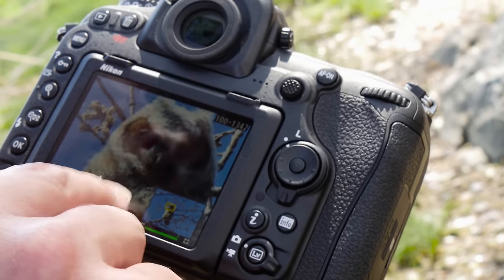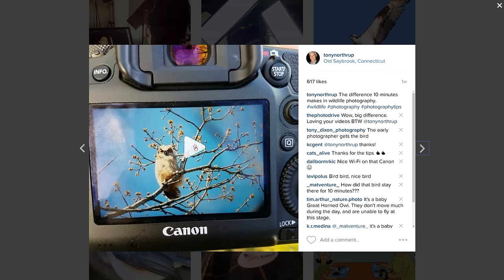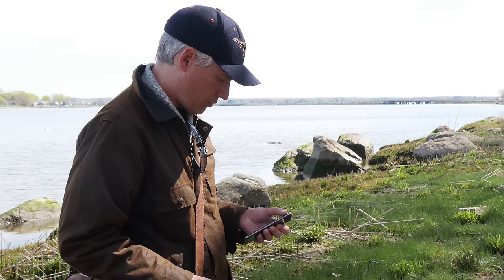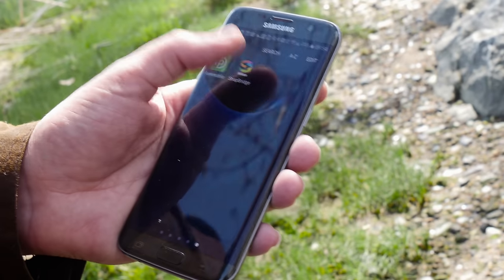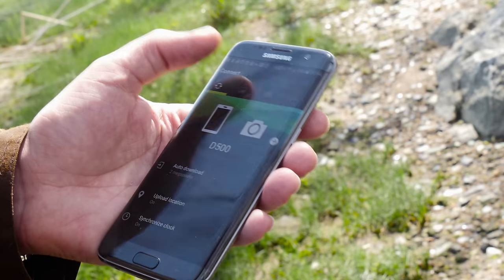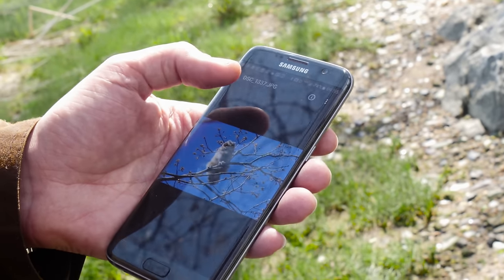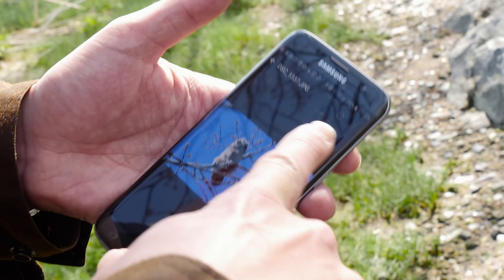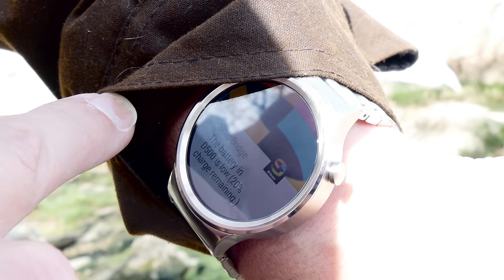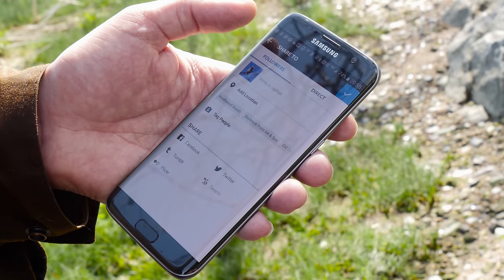Usually when I'm out shooting with my 7D Mark II, I have to either wait to get home to share pictures or take a photo of the back of the camera with my cell phone. SnapBridge by Nikon solves this — it allowed me to instantly post wildlife pictures to Instagram and Twitter, and that timeliness really matters for social networking. It's not the best for wildlife and sports though, where you might take hundreds or thousands of pictures, because it transfers constantly and can really burn through batteries on both the phone and camera.